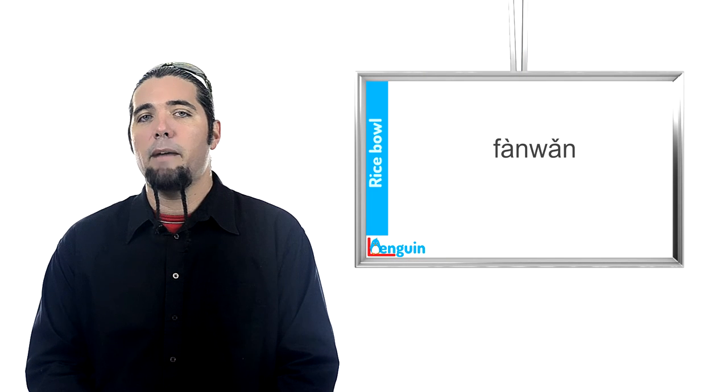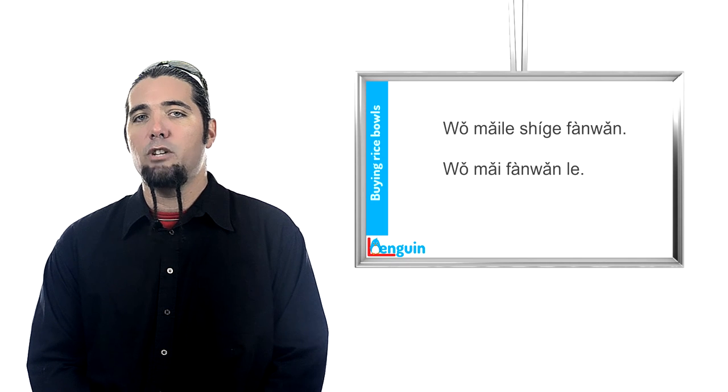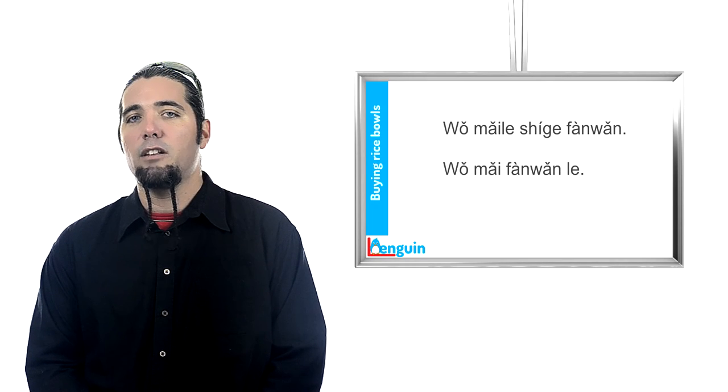The last sentence didn't mention how many bowls. What else was different about it? In the first sentence, 我买了十个饭碗, the completed action le marker comes after the verb, just as in duration sentences: 他住了两天 — 'He stayed two days.' In the second sentence, 我买饭碗了, the completed action le marker unexpectedly comes after the noun phrase. The difference is that in one you're talking about what the object is, while in the other you're talking about how many of the objects are involved. Sentences with amount objects — talking about how many — act just like duration sentences, with the le marker coming after the verb for completed action, and after the noun phrase for new situation. Sentences with non-amount objects — talking about what — indicate completed action by a le marker after the object.